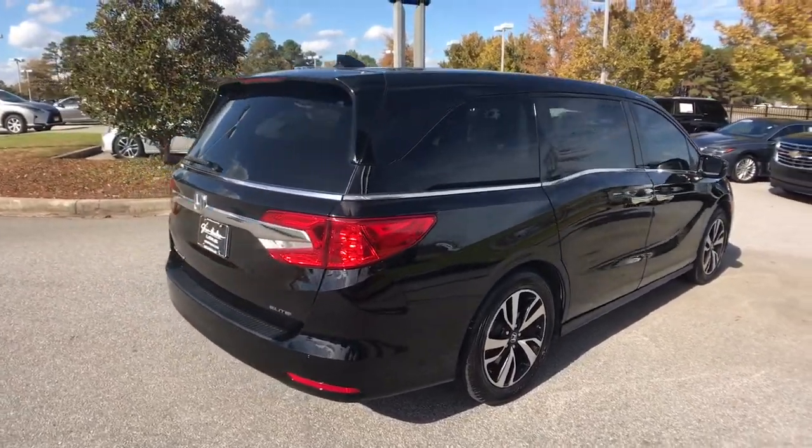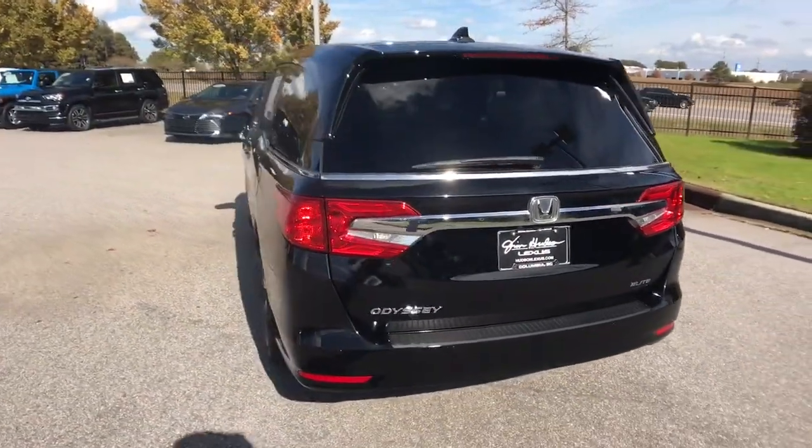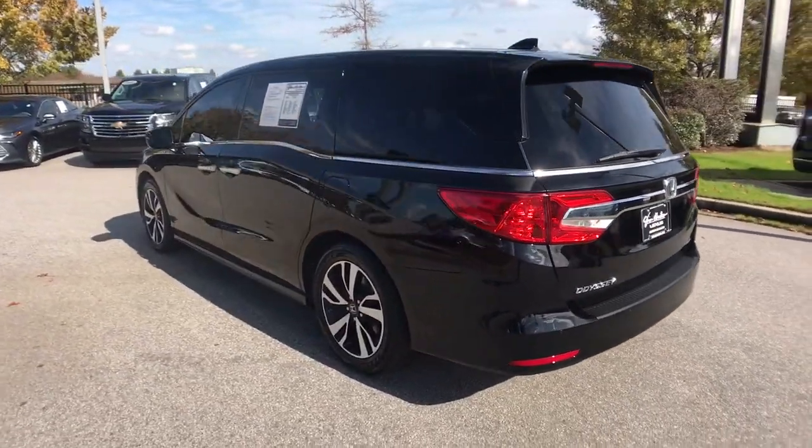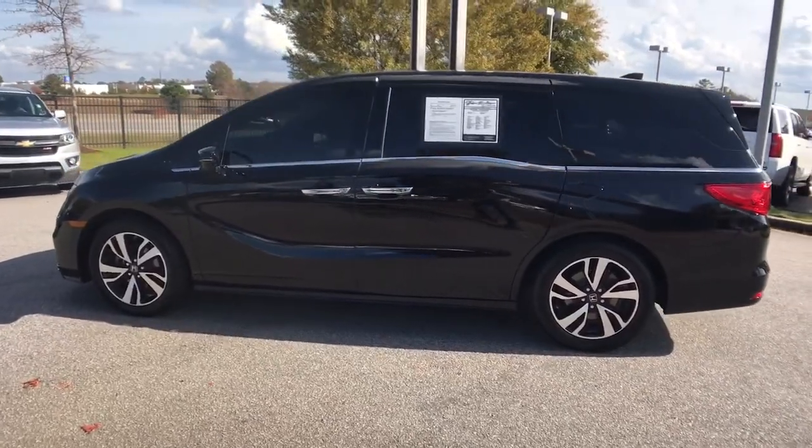Look forward to even the most ordinary outings when you drive this sleek, comfortable Odyssey. Its smart tech keeps you safe and connected, while its thoughtful interior features assure a relaxing, peaceful passenger experience.